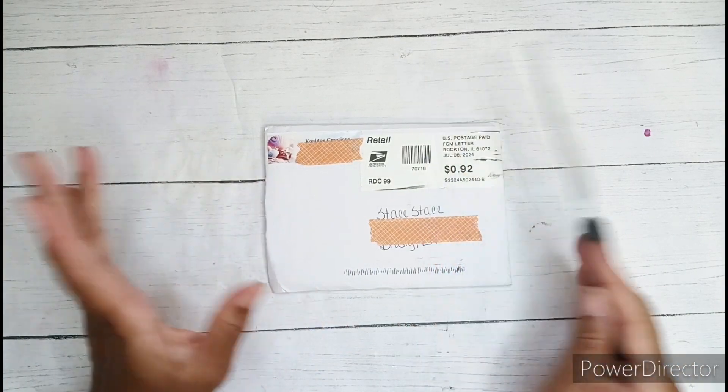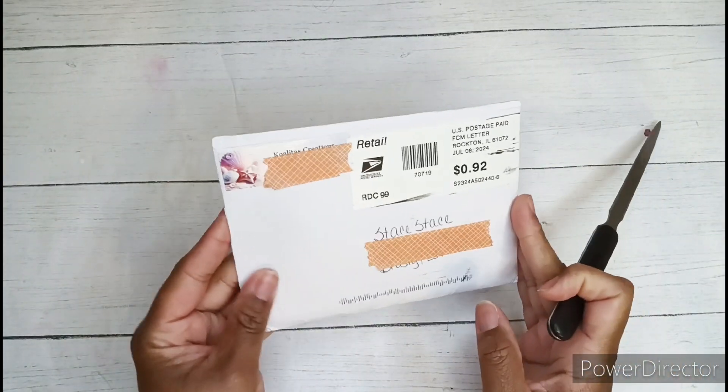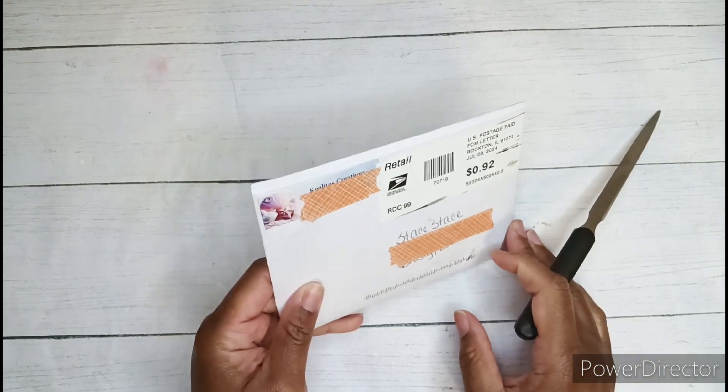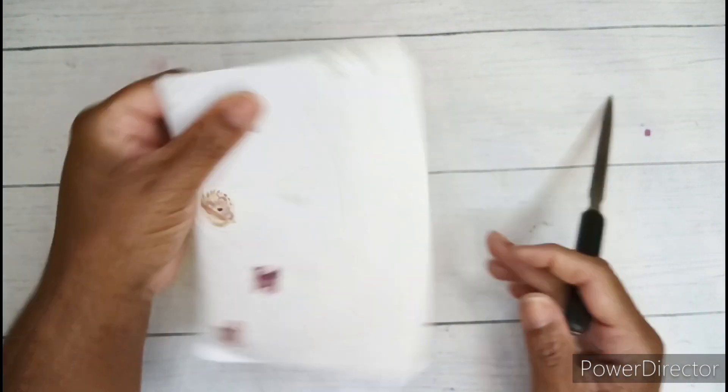Hi you guys, welcome in and welcome back. I am Stay Stace and today I have some prize winnings. This is coming from Qualitas Creations, who is Pebbles here on YouTube.